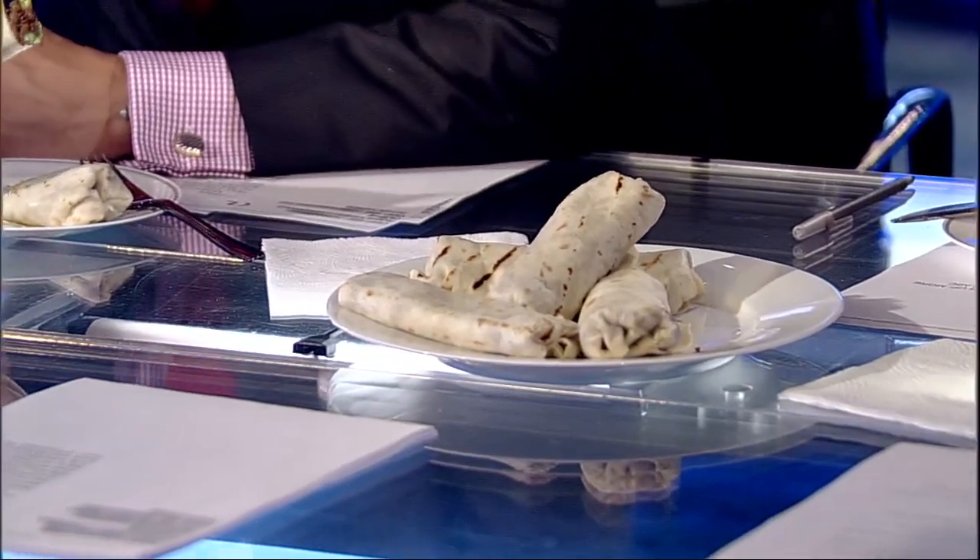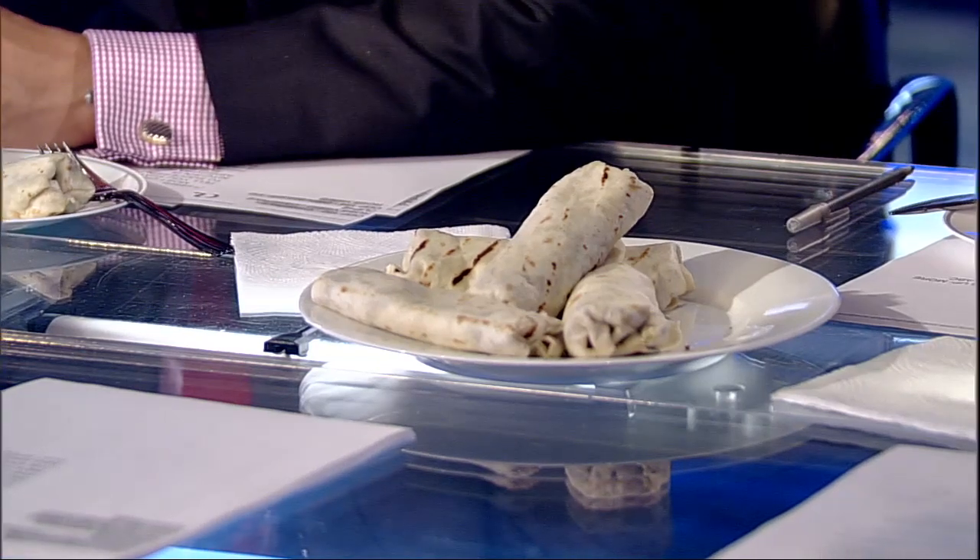Some really crazy combinations here, which are not expected, but end up tasting pretty good, all documented in the official Cognitive Cookbook with Chef Watson. The anchors try the burrito and agree: they can't quite place it, but it's not bad.